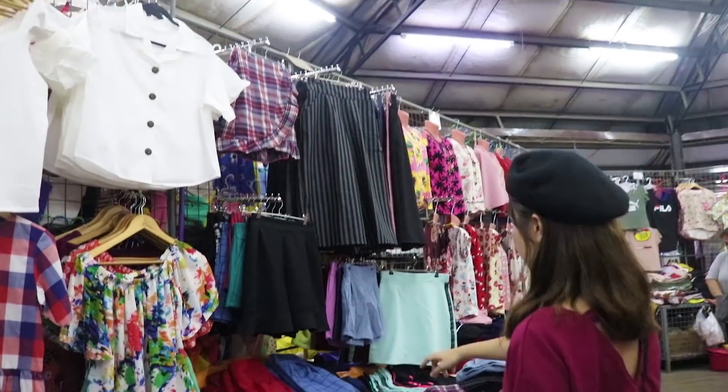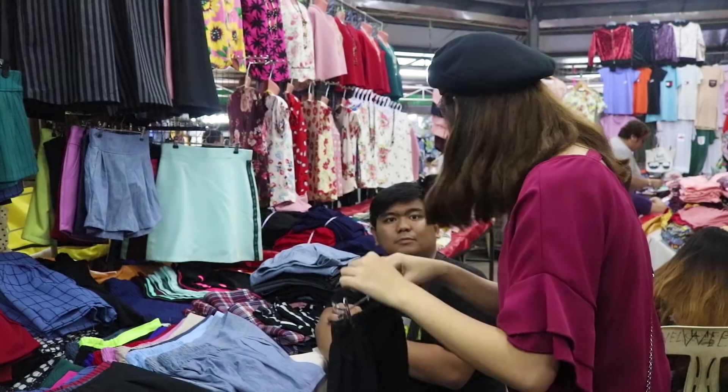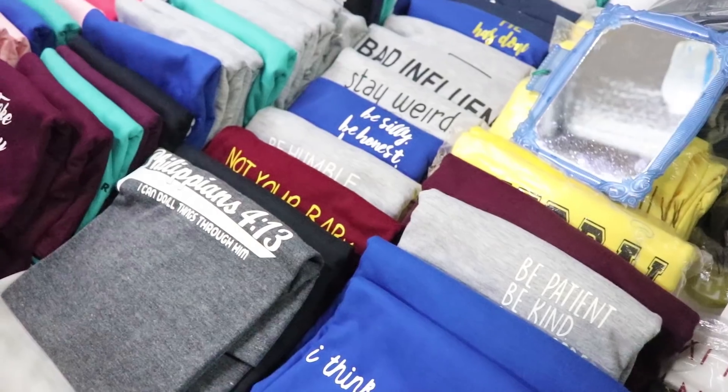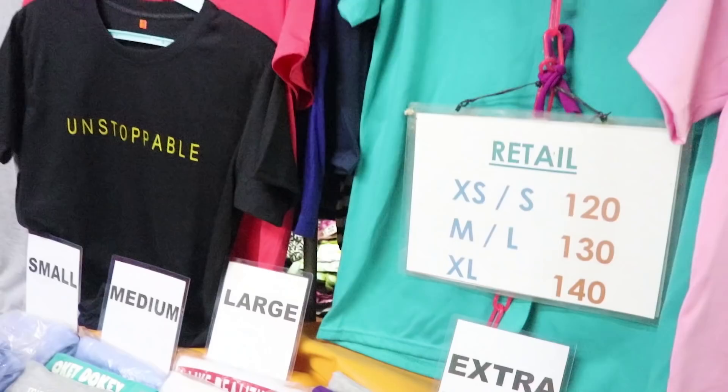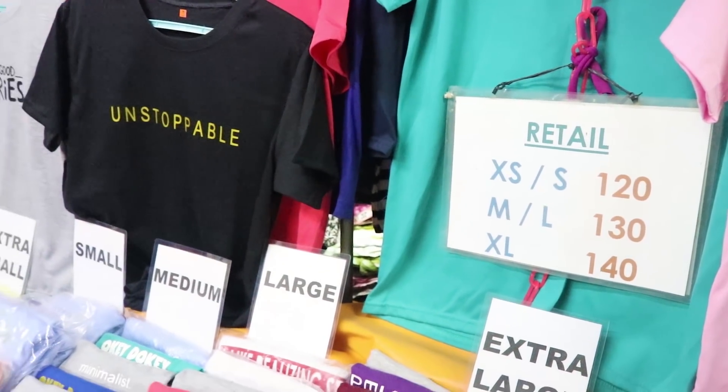I like this — how much is this? 75 pesos, guys! There are also statement shirts here, 120 to 140 pesos, from extra small to extra large. Sobrang overwhelming dito — sobrang solid lahat ng mga clothes, ang gaganda, pati tela. Yung presyo, ang ganda-ganda rin.